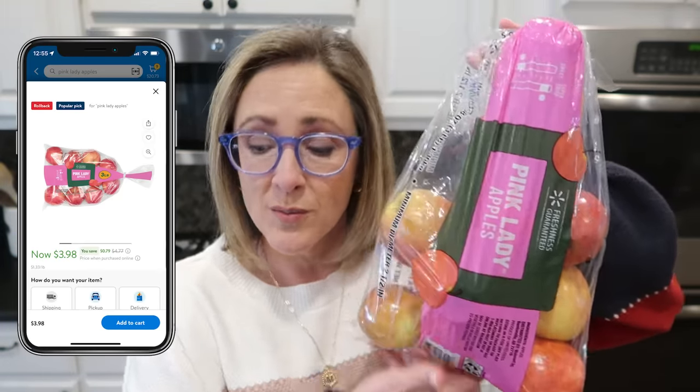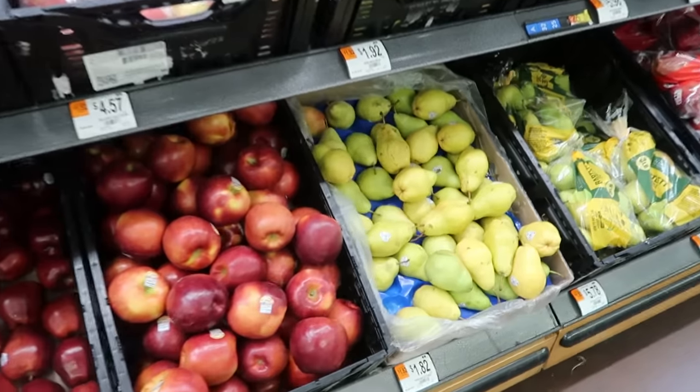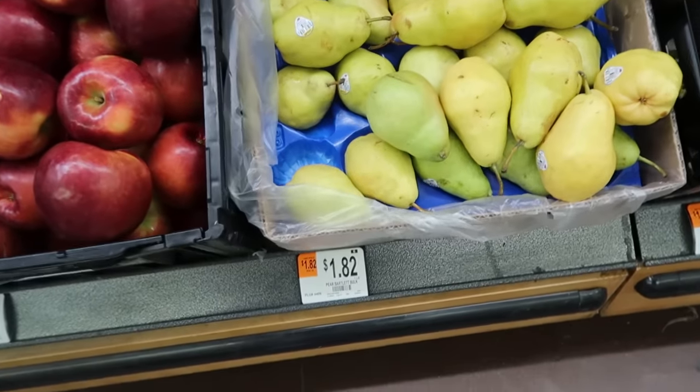Another example of whole fruit being a better deal: this three-pound bag of Pink Lady apples was around four bucks with eight apples in it, coming out to 50 cents per apple. Even though I'm paying a little more per apple, it's probably going to be much more satisfying for my kids, especially since they're getting older.